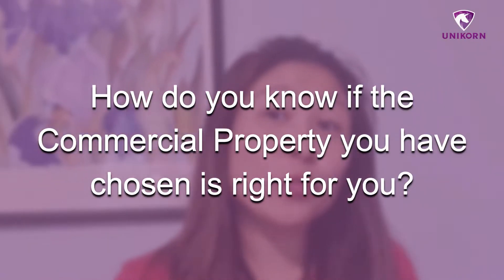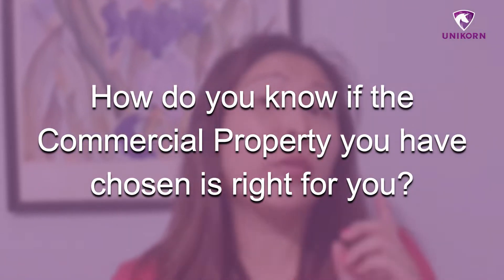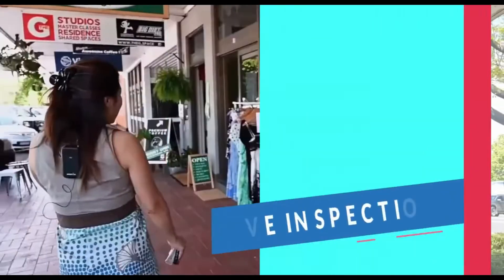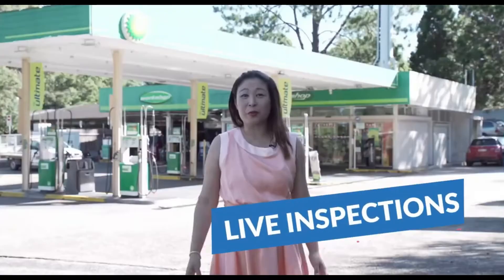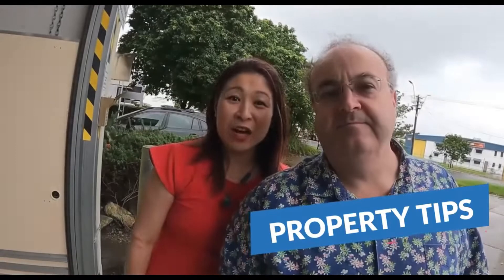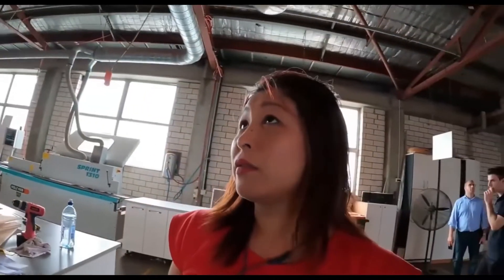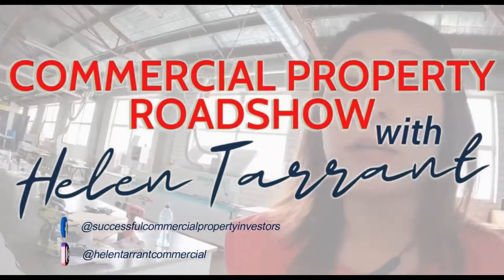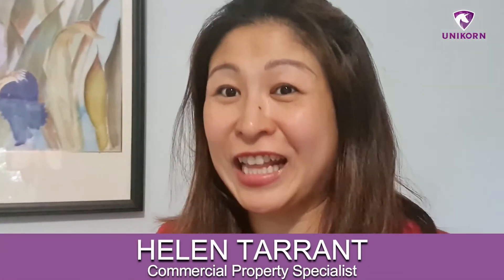How do you know the commercial property you have chosen, or you're about to choose, is right for you? Welcome to another episode of Commercial Property Roadshow. You're here with Helen Tarrant.